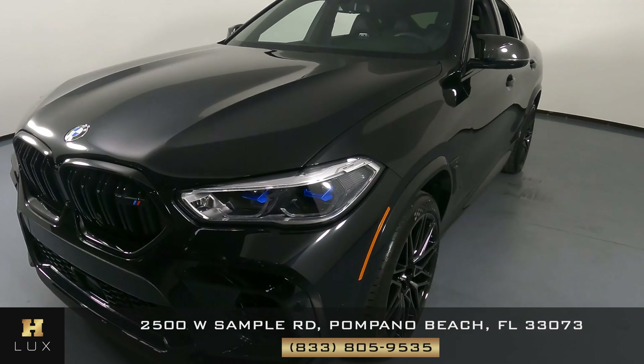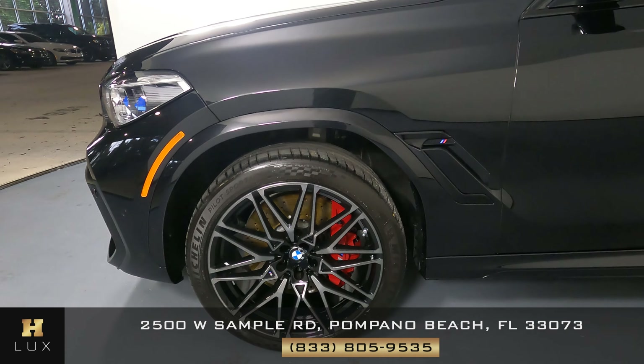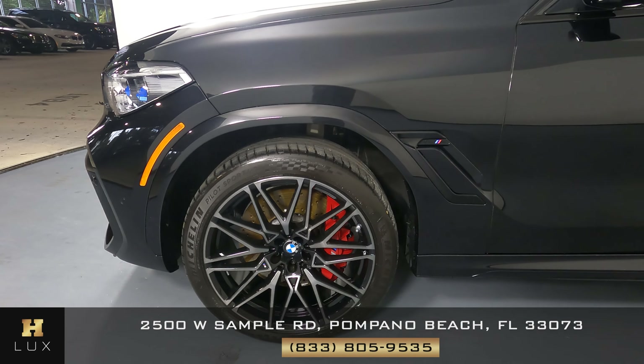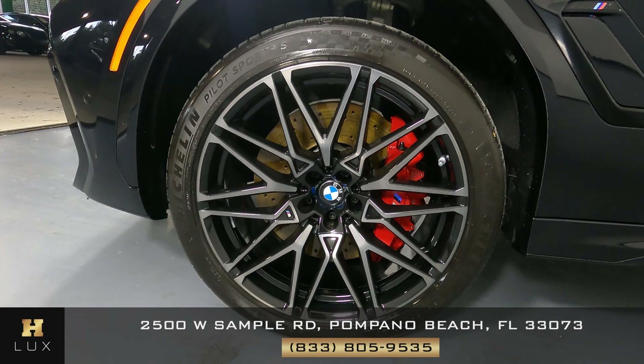Let's take a look at the driver fender and wheel. This fender looks really good. I'm not seeing any dents or scratches, and the wheel has no curb rash.